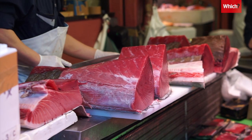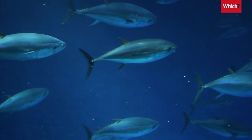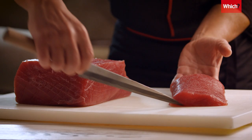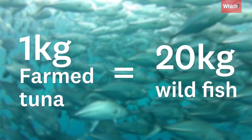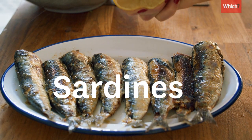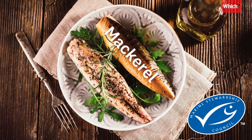Tuna is a minefield. Bluefin is almost a complete no-go. But even for other species, there's massive variability in sustainability depending on how and where it's caught. Farmed tuna actually requires 20kg of wild fish for every 1kg grown. Good swaps for a tuna sandwich are sardines or mackerel, but always keep on the lookout for that MSC blue tick.